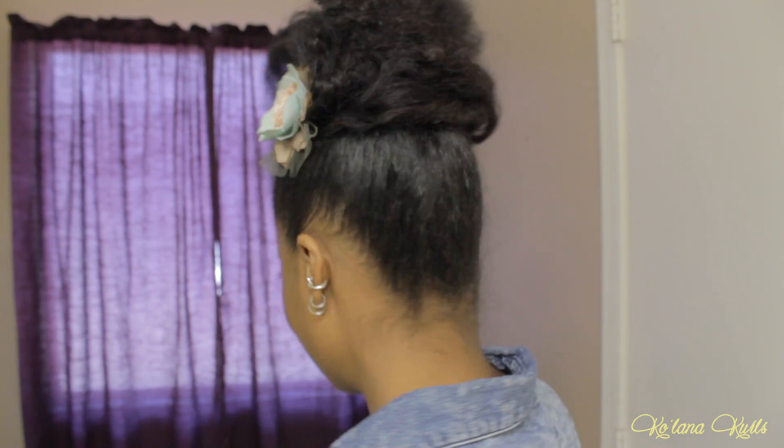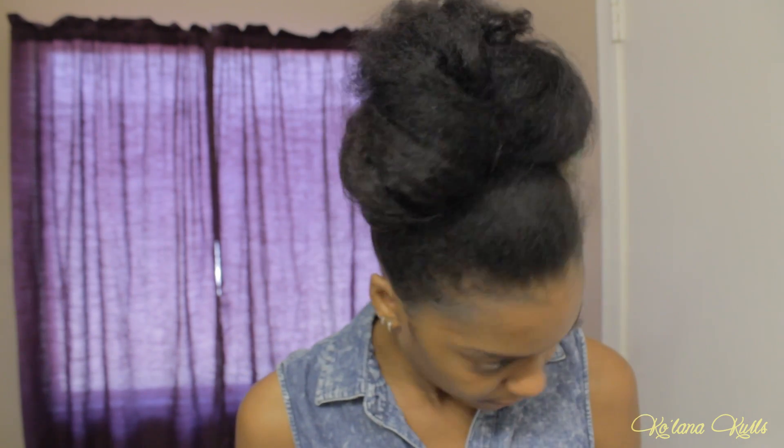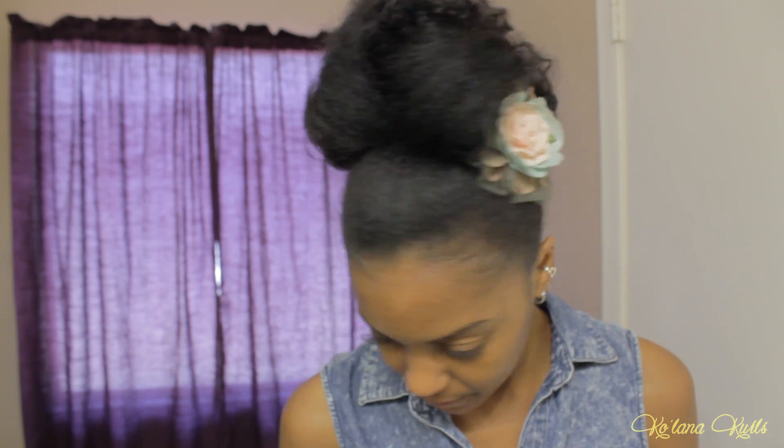Today I'm going to talk about this bun and why I have it. This bun is nothing complex — it's just stretched natural hair in a bun on the top of my head, and it's something I've been doing a lot lately. We hit 118 degrees last week, so it's really hot. It's Arizona, so that happens, but it doesn't usually happen this early — it's the beginning of June and it's already really hot.